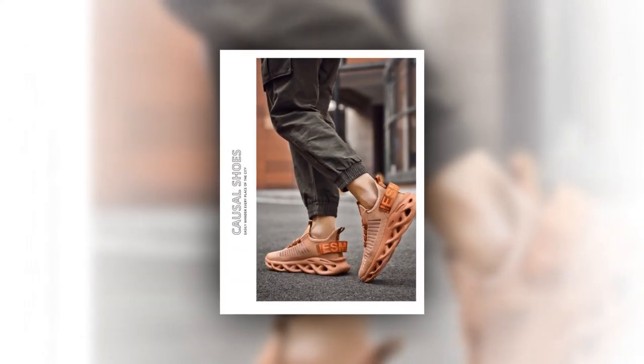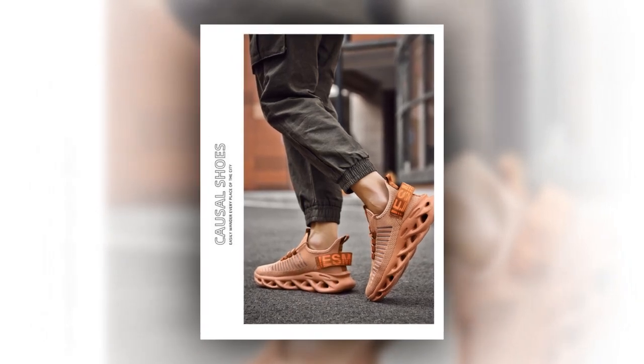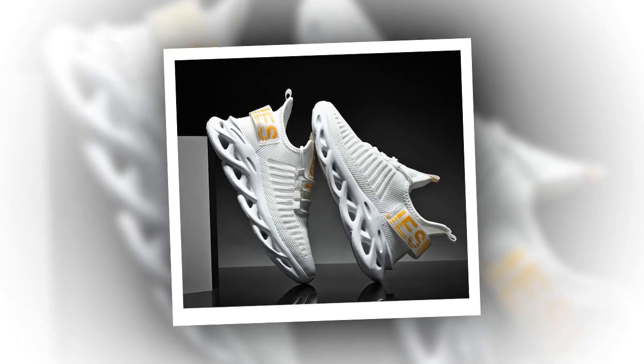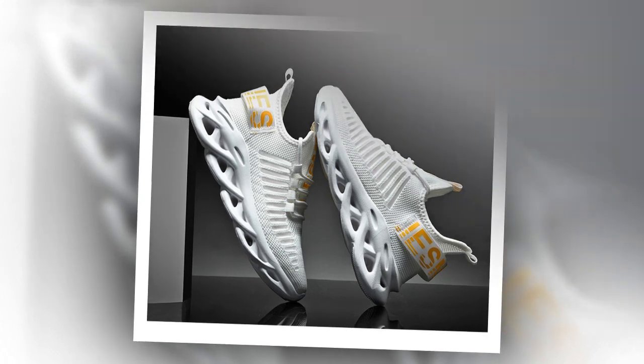These sneakers are not just about comfort — they also offer a height-increasing feature. This subtle lift of approximately 0.5 inches boosts confidence and provides a slight increase in height, which can be particularly beneficial for those who want to feel taller while running or walking. This feature adds a unique benefit, setting these shoes apart.